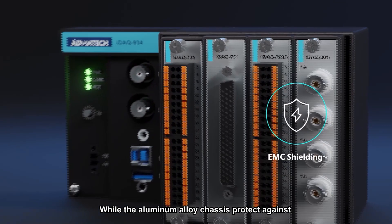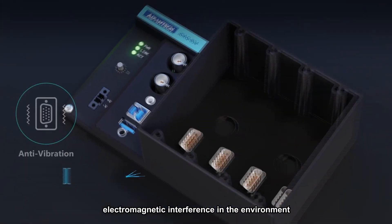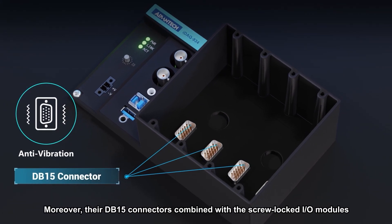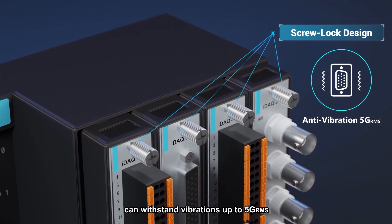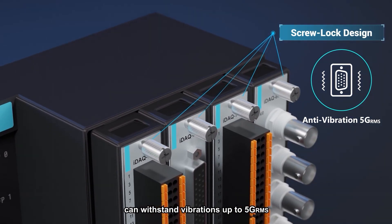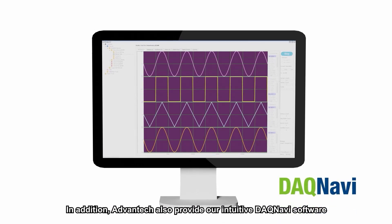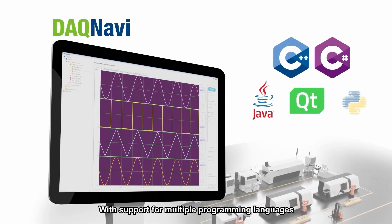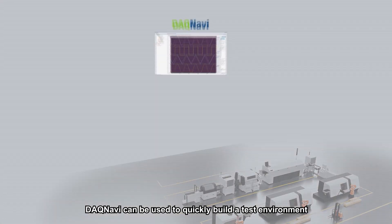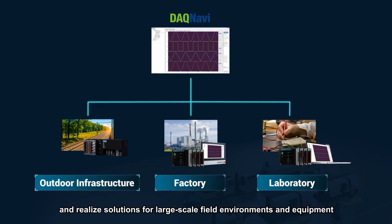The aluminum alloy chassis protects against electromagnetic interference in the environment. Moreover, their DB15 connectors combined with screw-locked IO modules can withstand vibrations of up to five G. In addition, Advantech also provides intuitive DAC Navi software for customers to easily develop the system. With support for multiple programming languages, DAC Navi can be used to quickly build a test environment and realize solutions for large-scale field environments and equipment.